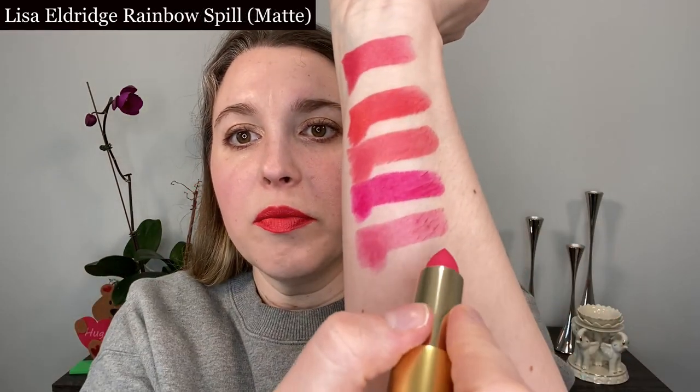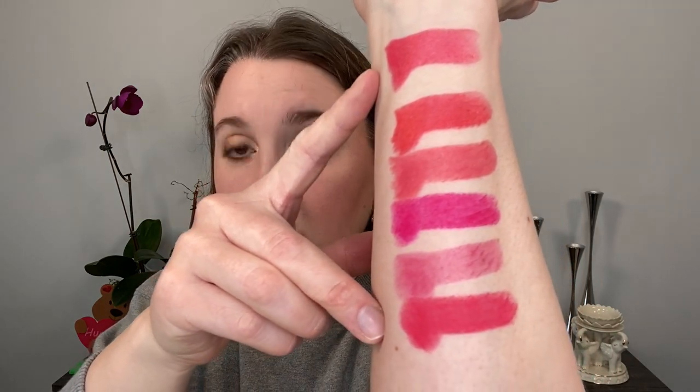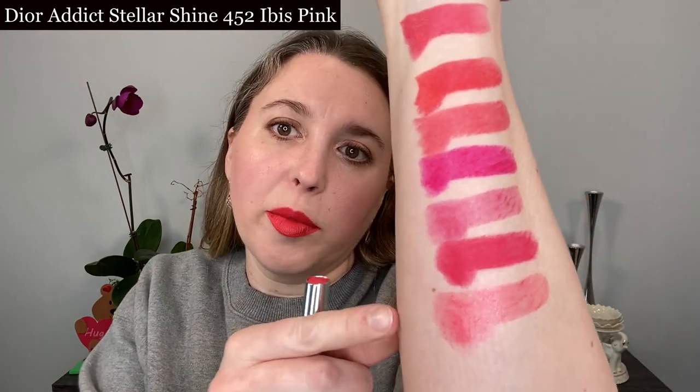I also have Lisa Eldridge Love of My Life, and these pink ones — Love of My Life is not a velvet matte, but the other two are. This one here is Rainbow Spill. Color-wise, Rainbow Spill is going to be the closest to Rose Oasis, though it's a little deeper, a matte shade, and more opaque versus the shimmery satin. I also have the Dior Addict Stellar Shine in 452 Ibis Pink — it's a corally shade but in the much more sheer Addict Shine formula.